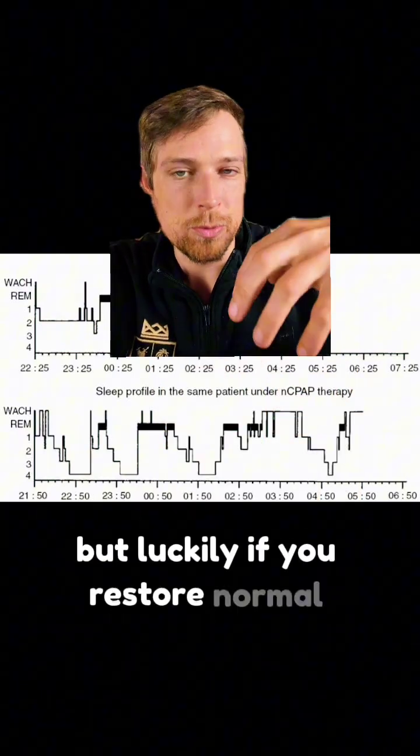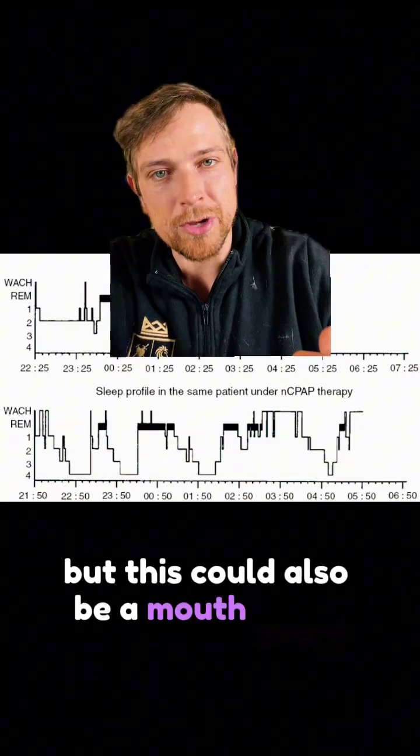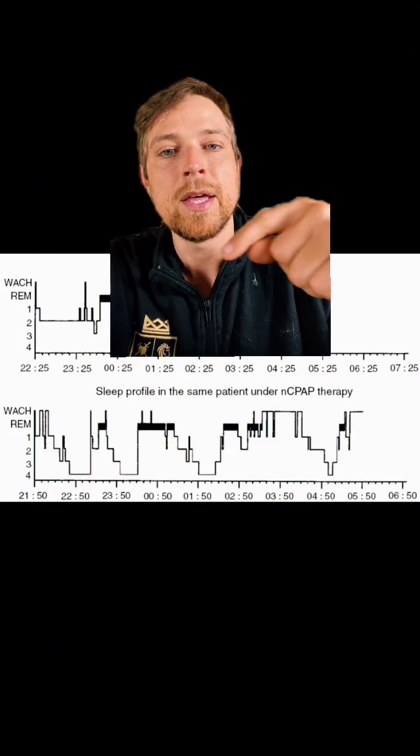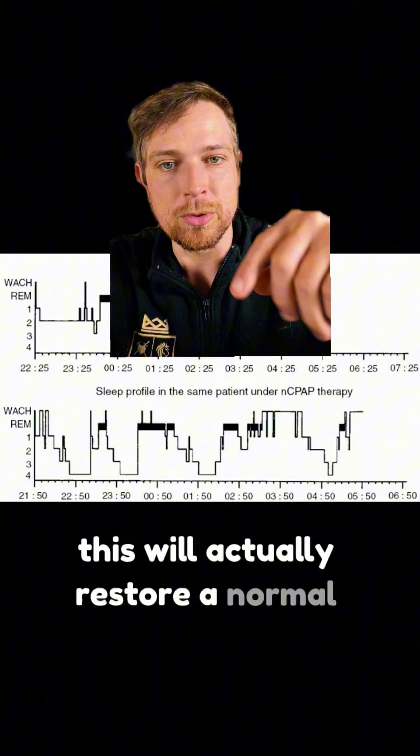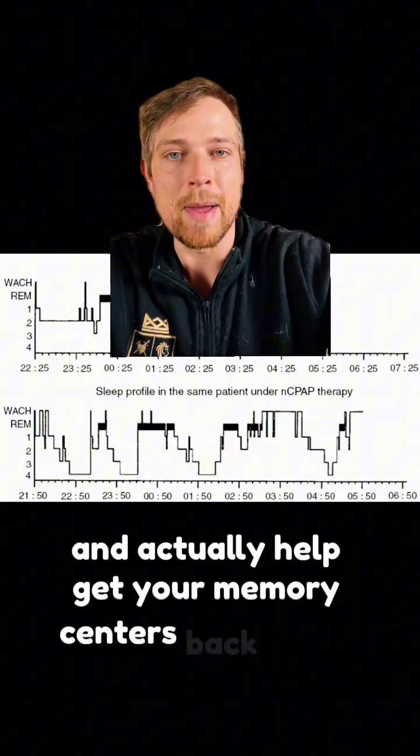But luckily, if you restore normal breathing pattern — like shown here with a CPAP, but this could also be a mouth guard, breathing exercises, or losing weight — this will actually restore a normal-looking sleep pattern and help get your memory centers back online.